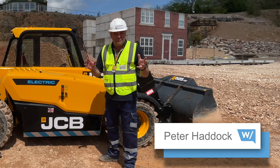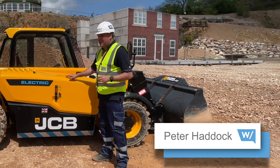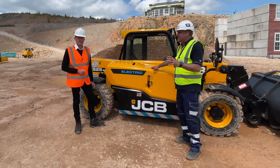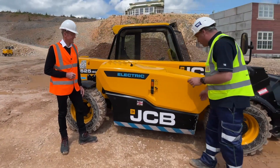Hi, I'm Peter Haddock and I'm here with Richard Brooks. They've rolled out the big guns — engineering director no less for JCB. And this is one of my favourite topics, as everyone knows: electric machines. Richard, there is so much going on with this brand new machine.